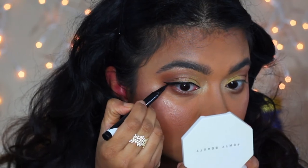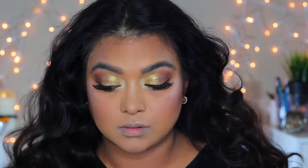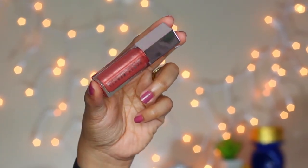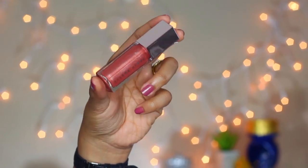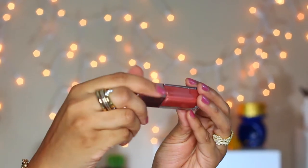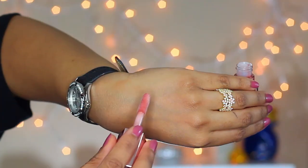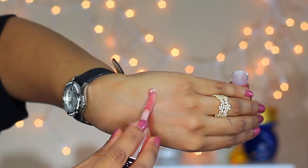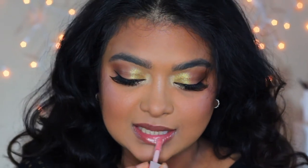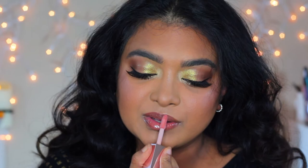My eye makeup felt naked without liner, so I used In Cosmetics liquid liner and added false lashes. Here is the finished eye makeup. The last product I love from this line is the Gloss Bomb lip luminizer. It's a medium rosy brown with gold and pink shimmers — lightweight, non-sticky, and very comfortable to wear. As a bonus, it gives a high shine finish and just makes the lips look beautiful and glossy.